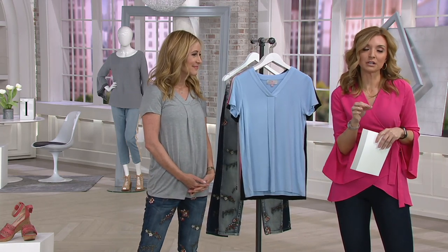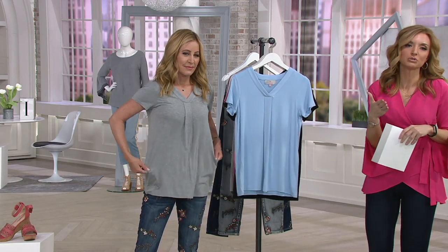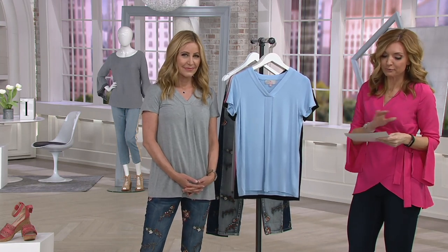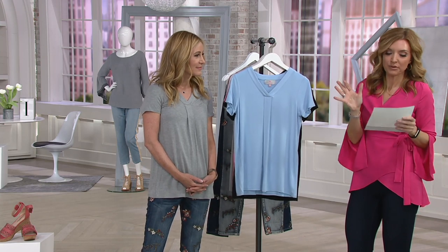Lori got this one right and she did it in silhouette. But more importantly, I think, in the fabrication that she used to design the V-neck short sleeve tee. That is today on an $8.23 easy pay for the first day ever — six easy pays, the highest that we've ever had on this.